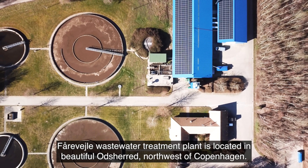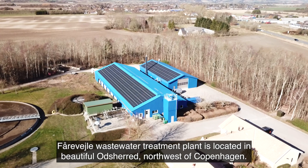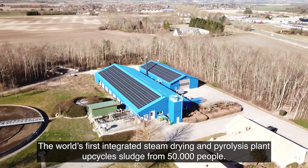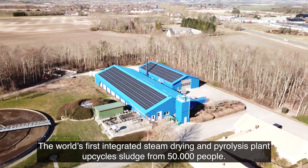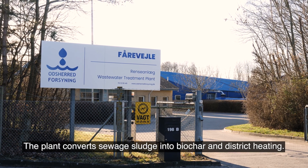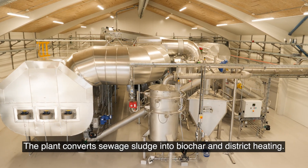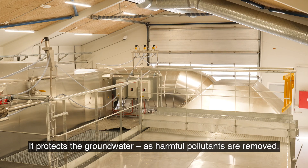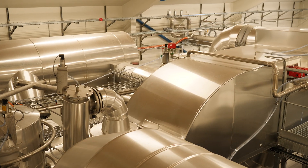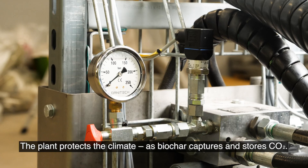The 4-Vile Wastewater Treatment Plant is located in beautiful Odscher, northwest of Copenhagen. The world's first integrated steam drying and pyrolysis plant upcycles sludge from 50,000 people. The plant converts sewage sludge into biochar and district heating. It protects the groundwater as harmful pollutants are removed, and protects the climate as biochar captures and stores CO2.